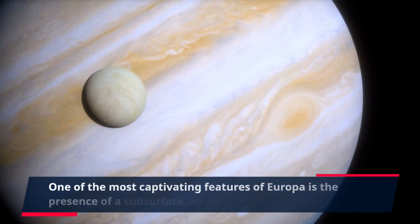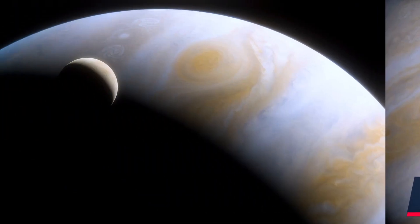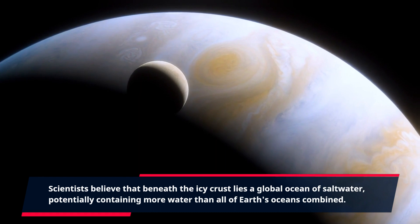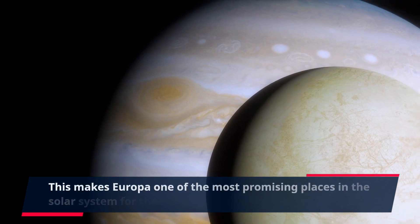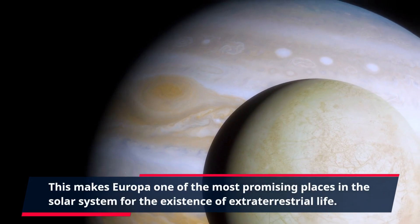One of the most captivating features of Europa is the presence of a subsurface ocean of liquid water. Scientists believe that beneath the icy crust lies a global ocean of saltwater, potentially containing more water than all of Earth's oceans combined. This makes Europa one of the most promising places in the solar system for the existence of extraterrestrial life.